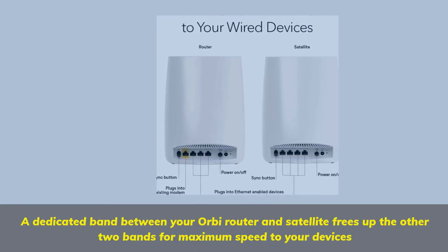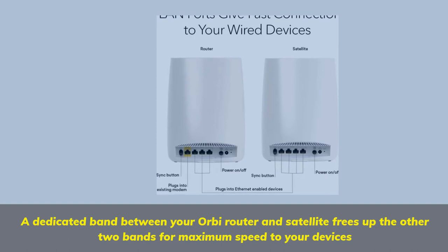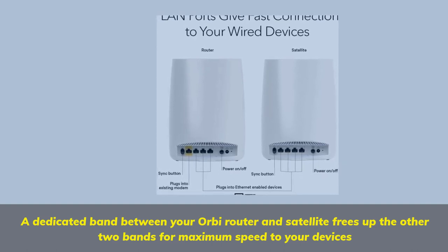A dedicated band between your Orbi router and satellite frees up the other two bands for maximum speed to your devices.